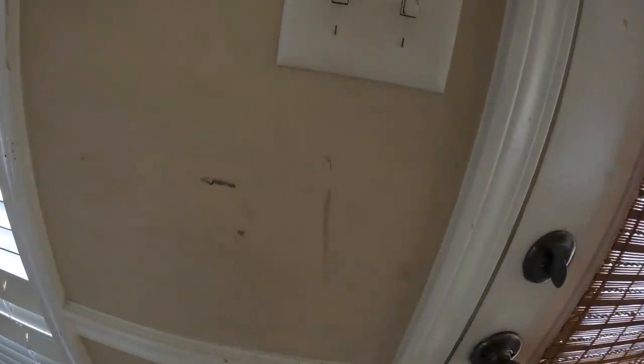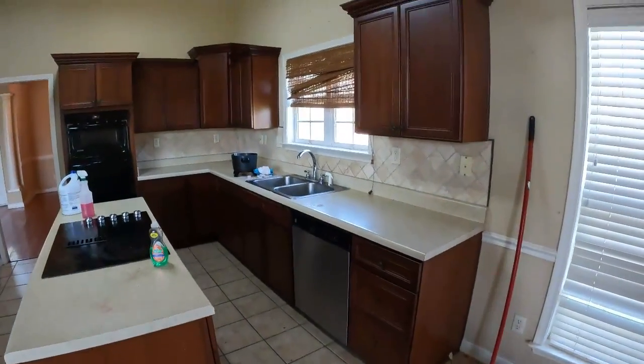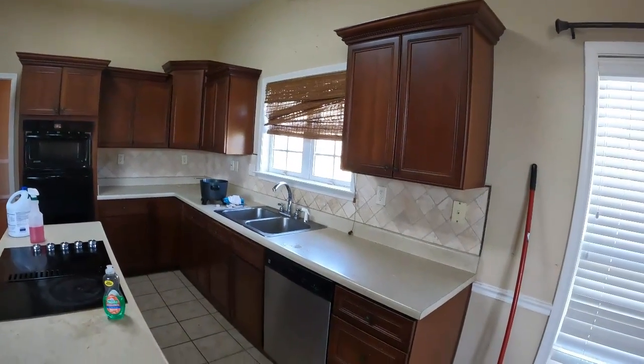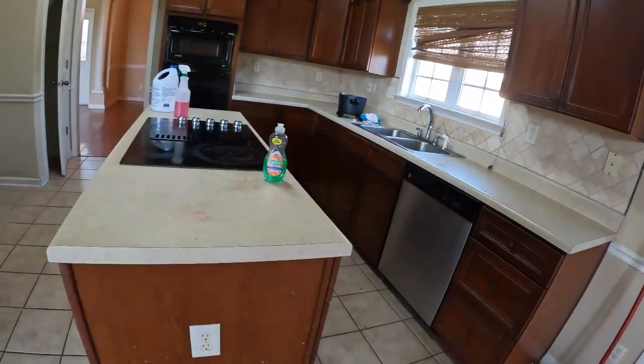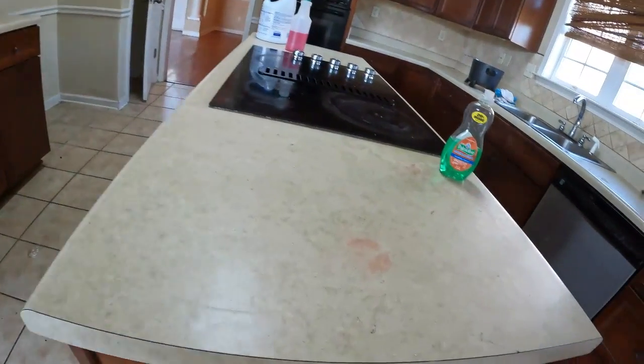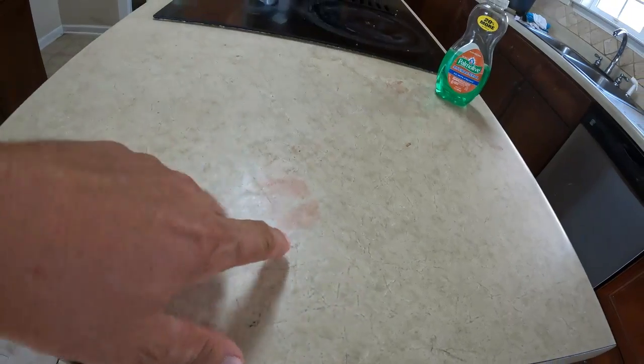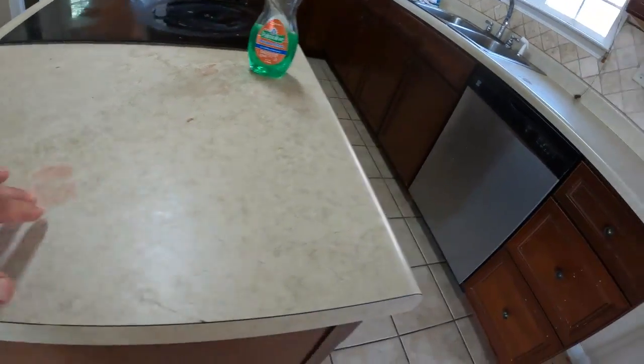More scuff marks on the walls in the kitchen. The blind over the kitchen window may or may not be able to be straightened out. The countertops are in pretty decent shape, with the exception of some red staining — any time I see red, I'm thinking we can't get it out of the counter.